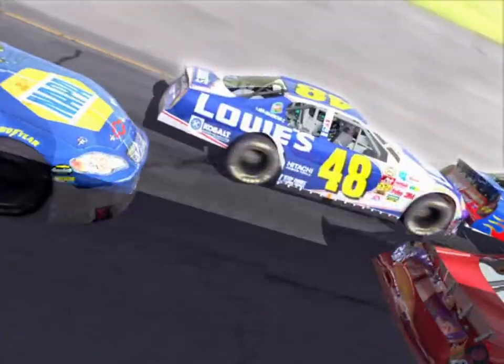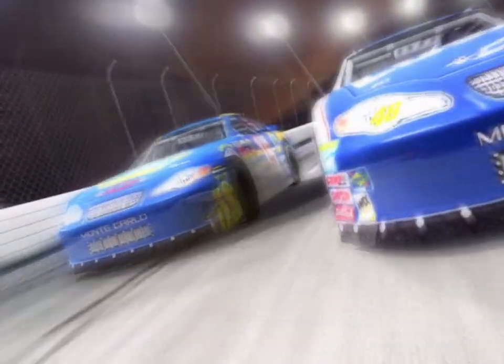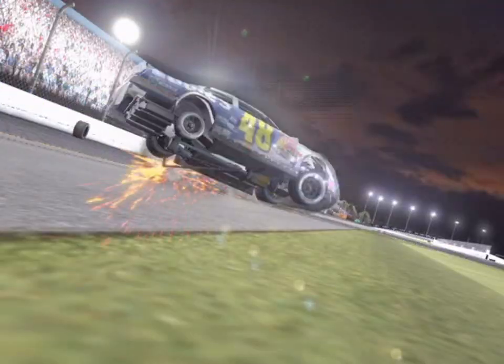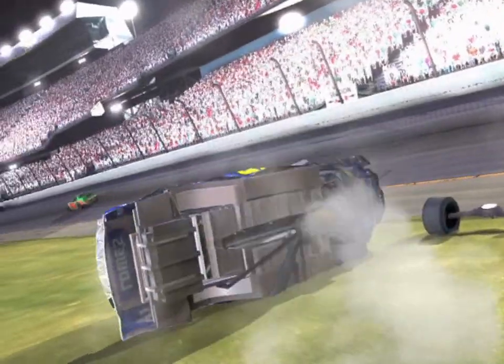The crowd on their feet cheering the two Hendrick cars. Watch up high, the 15's getting close. Contact with the 15 — big trouble in the tri-oval. Johnson's into the wall, coming back down across the track, now barrel rolling in the tri-oval grass.